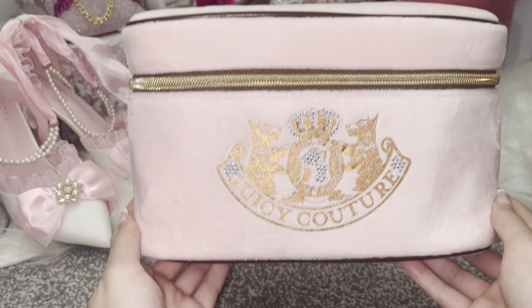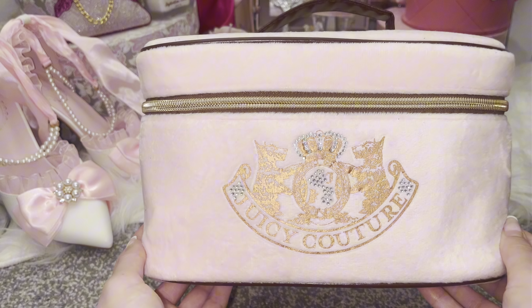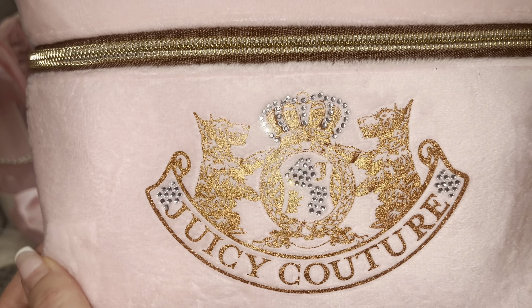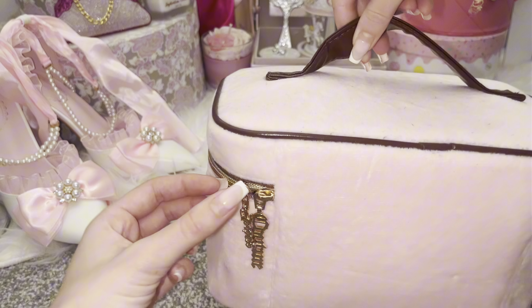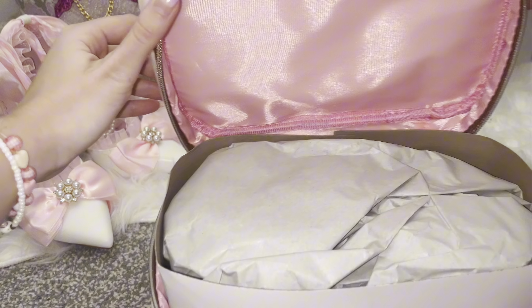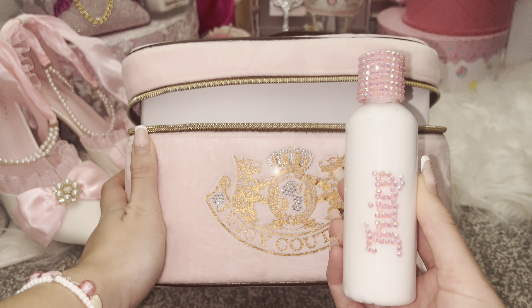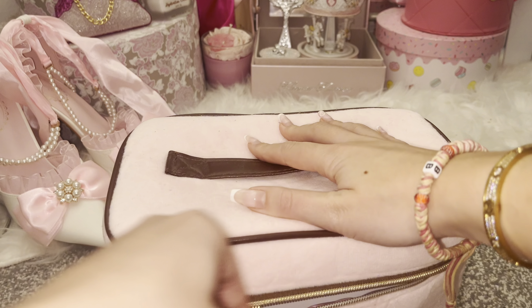Moving on to more of the vanity makeup bags — I purchased this one first. It's from Canada, got it on Depop for around £20-30. It has the Juicy heart zip and diamantes. Because it's a travel bag it came with a bottle which I rhinestoned myself. I love that they come with these bottles as they're so fun to DIY. It's a perfect shade of pink and always on my shelf.